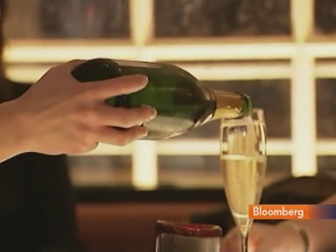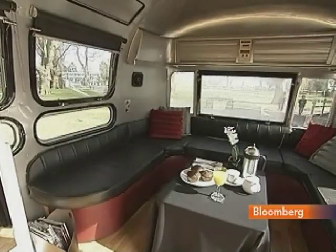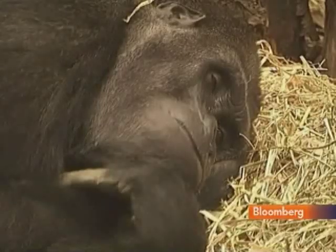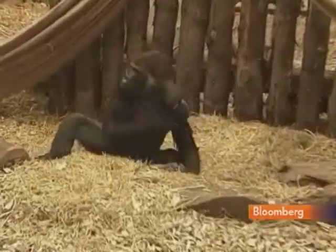Spend what you like, though — a night at the pop-up hotel cannot be bought. Guests were chosen by lottery last month, and today the lucky winner will be waking up to the apes at the London Zoo. Simon Demacan, Bloomberg News.